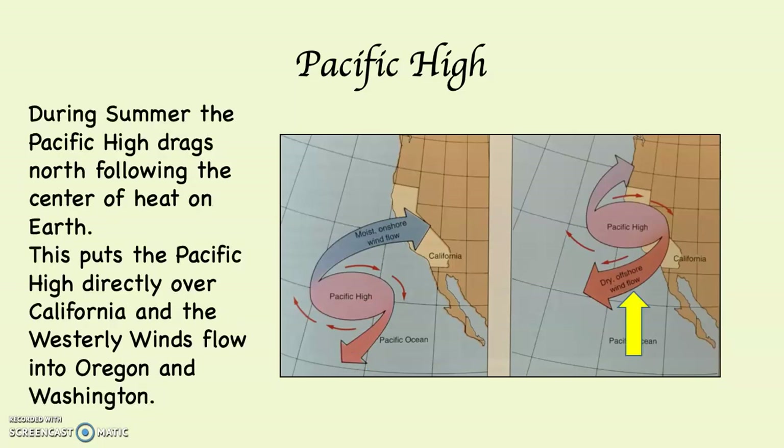During the summer, the Pacific High is shoved north because it follows the center of heat. During our summer in the Northern Hemisphere, the subsolar point is in the Northern Hemisphere, which pulls all of the pressure belts north. As you can see on the right-hand diagram, the Pacific High ends up sitting right over the state of California, which prevents us from getting precipitation. Out of the northern end of the Pacific High, the westerly winds still drag across the continent — but they drag up over the top of Oregon and Washington.